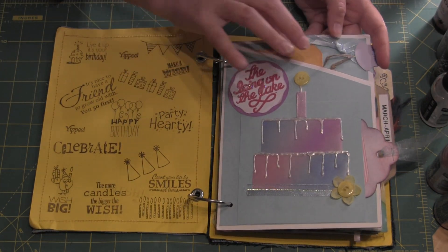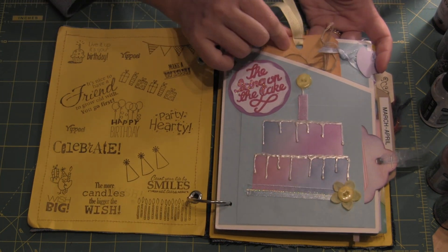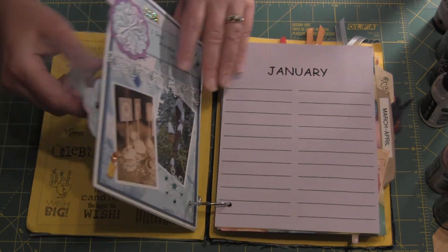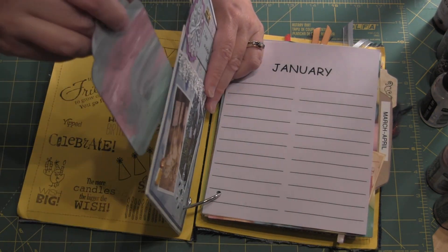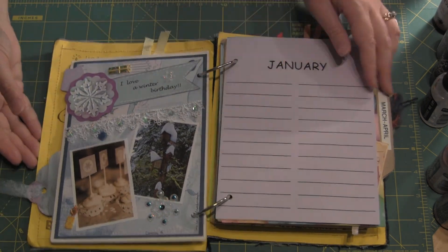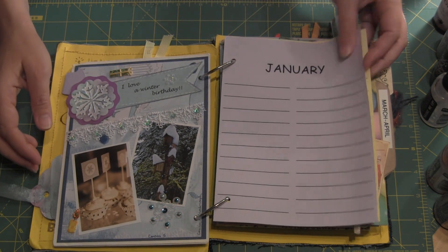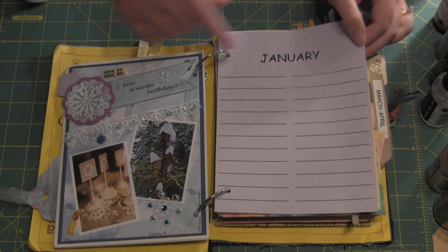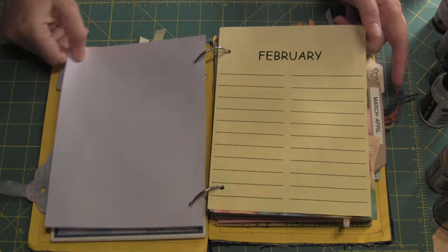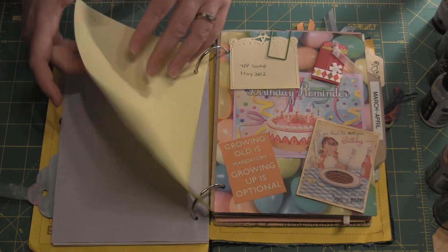This page was done by me, and if you want to go see how I made it, I have some other videos on that, so I don't need to show it again. There is a tag here and a couple of tags. Each person was assigned two months, so that's January and February. Mona included pages in between so we can write people's names, birthdays, and maybe even their addresses.